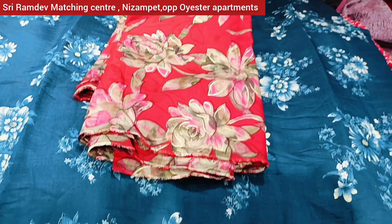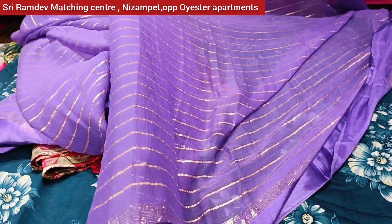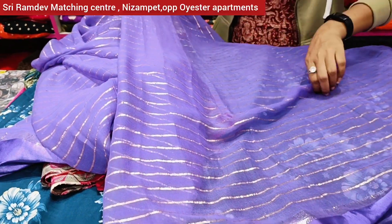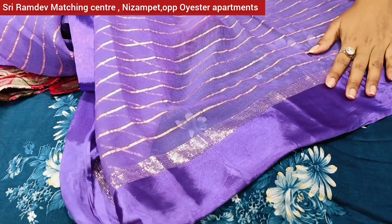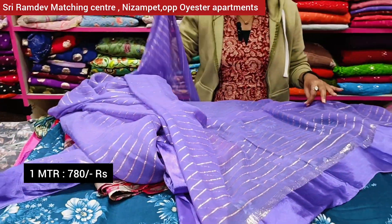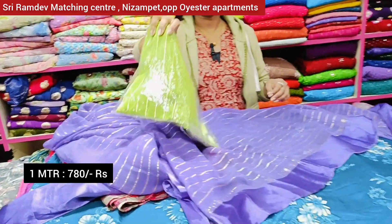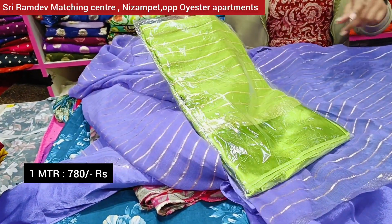We have a pure viscose jarget fabric with 15 lines and a satin border. We have silver lines and colors available, priced at 780 rupees.